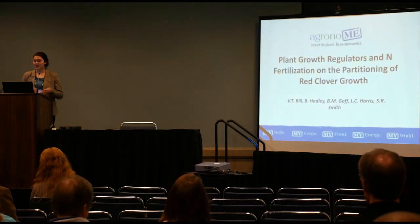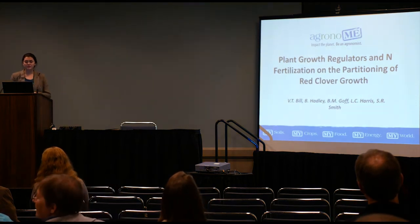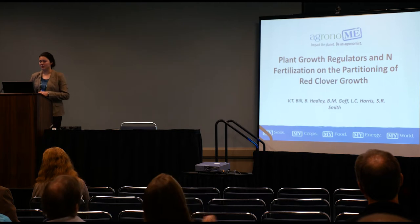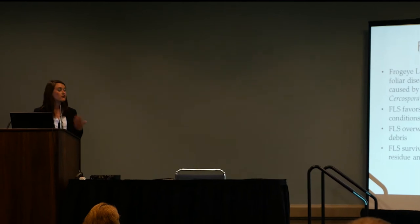My name is Veronica. The project I did this past semester was looking at the effect of plant growth regulators and nitrogen fertilization on the partitioning of red clover growth. This study was also focusing on the fungal pathogen frog eye leaf spot — Cercospora sojina — a foliar disease in soybeans.